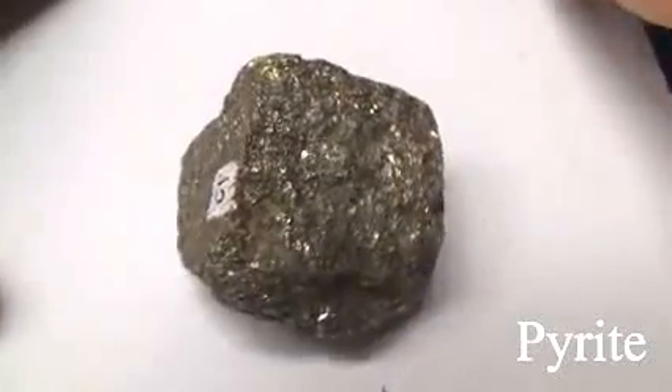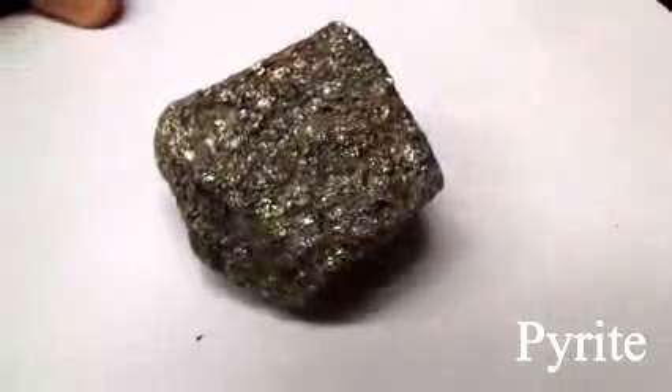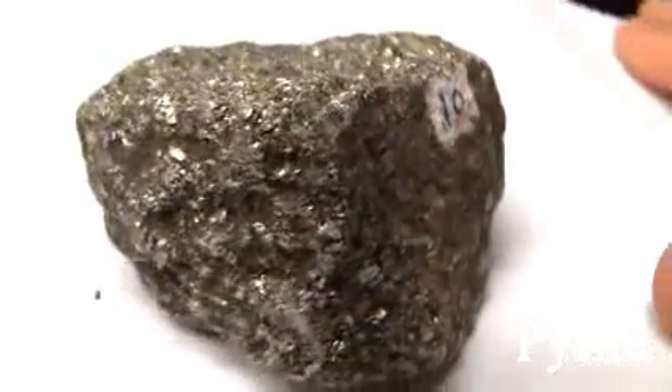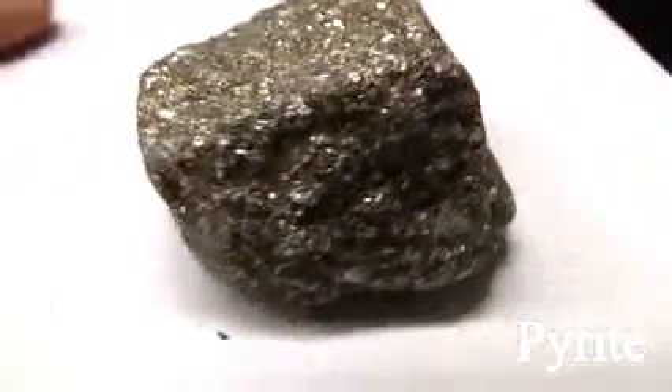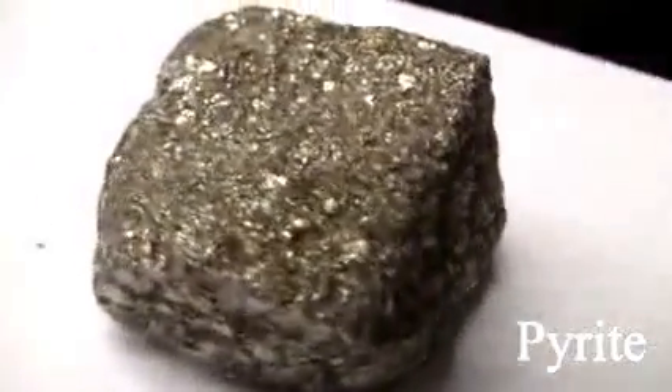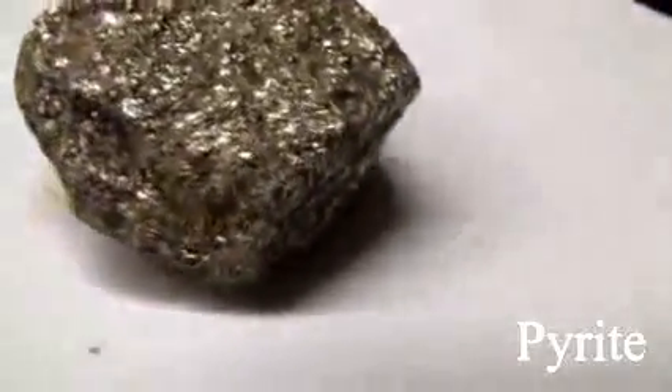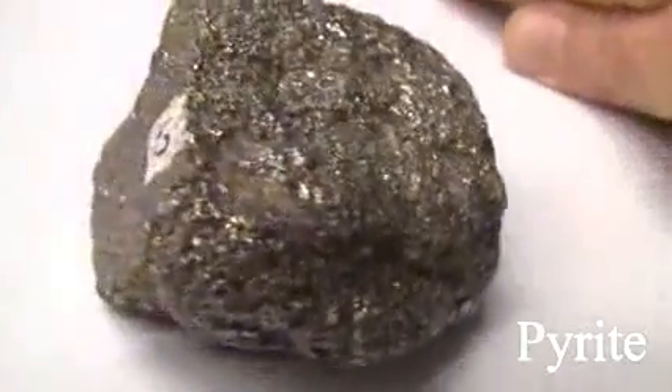Pyrite has a hardness of 6 to 6.5, harder than a knife blade. The luster is metallic. It has no cleavage and is massive. The streak is greenish or brownish black. The color is opaque, pale brass-yellow, sometimes called fool's gold. It is harder than chalcopyrite.